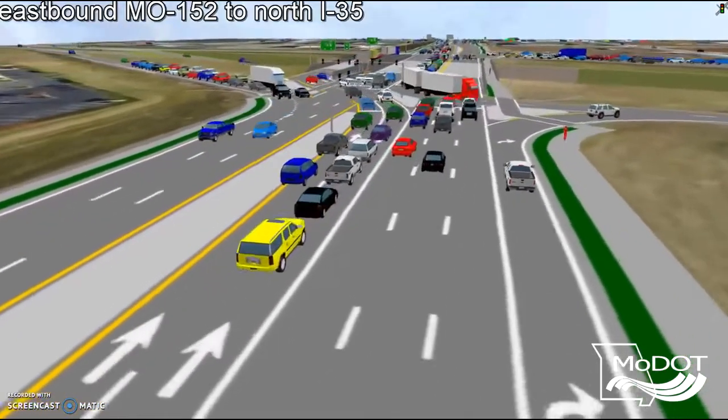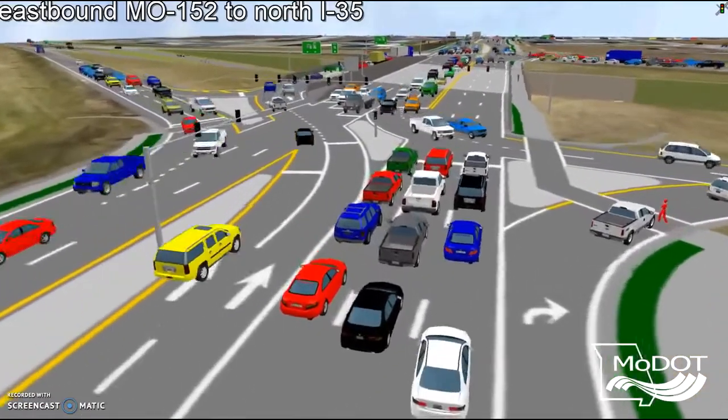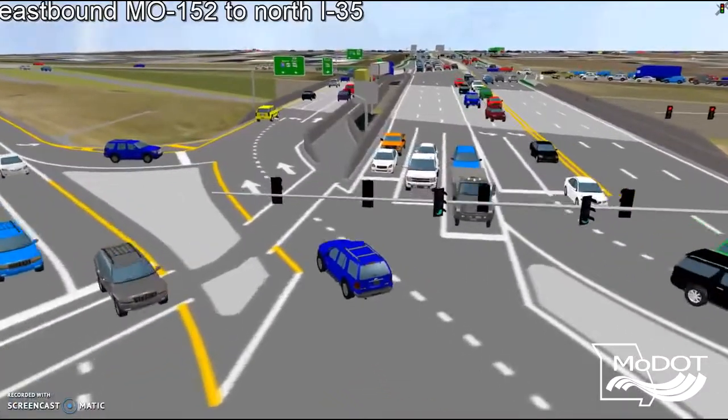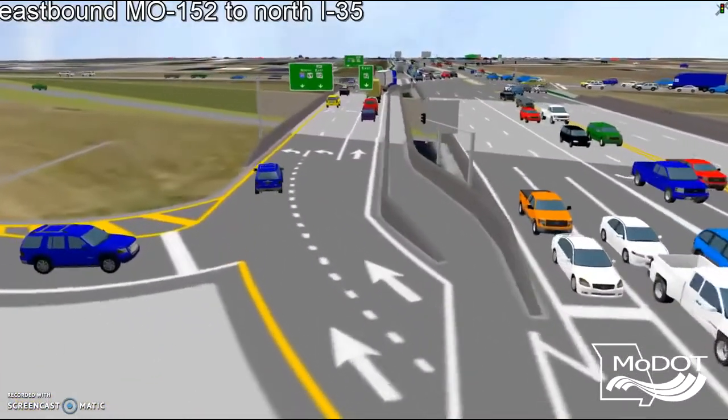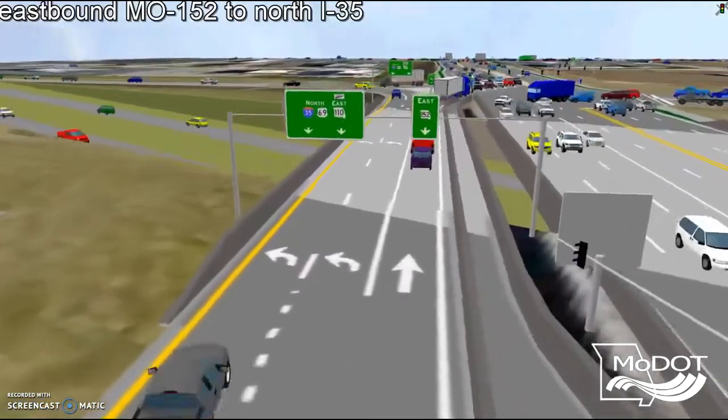By combining the best attributes of traditional diamonds and DDI interchanges, the Displaced Left Turn is proving to be a successful innovation. Route 152, also known as Kansas Street, is a major commuter and retail corridor carrying more than 45,000 vehicles per day in the cities of Kansas City and Liberty.